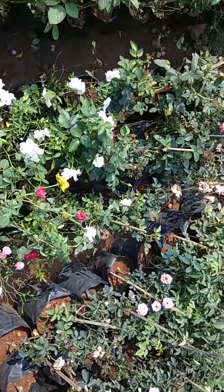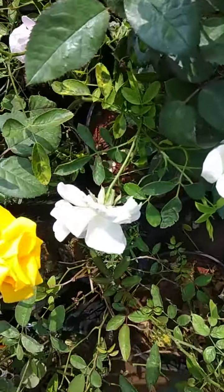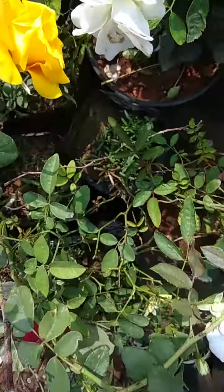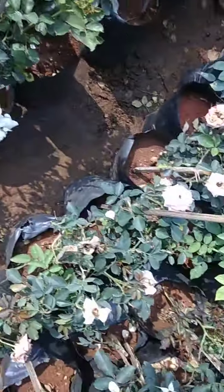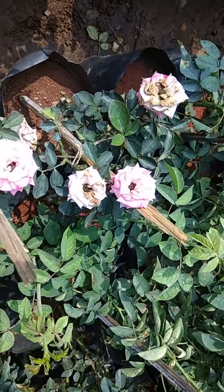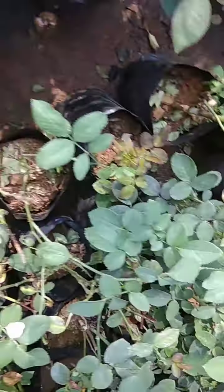This is a rose collection. This is a pretty yellow rose. This is a red rose. This is a pretty pink color. This is a pretty orange variety.